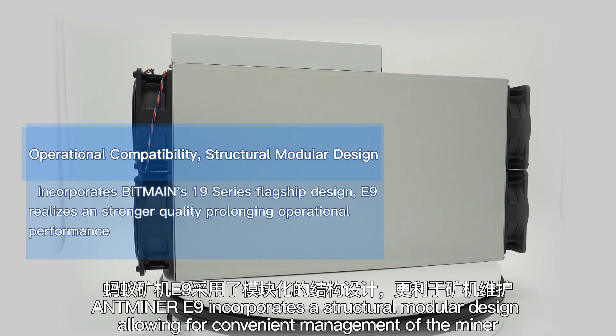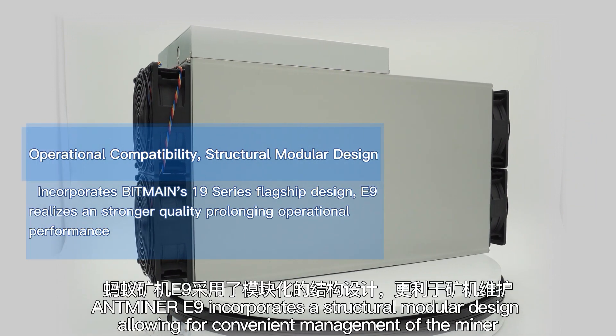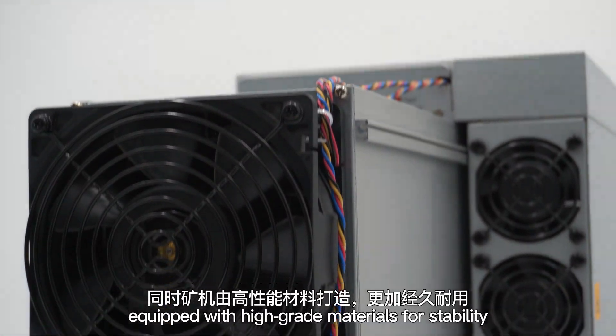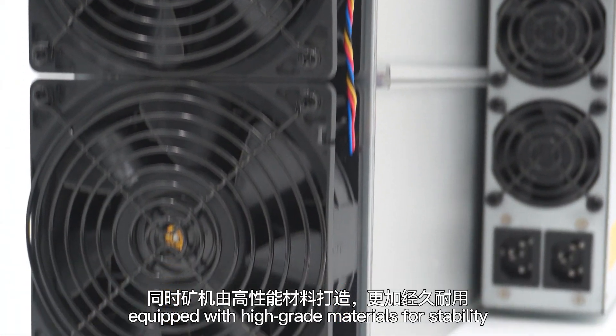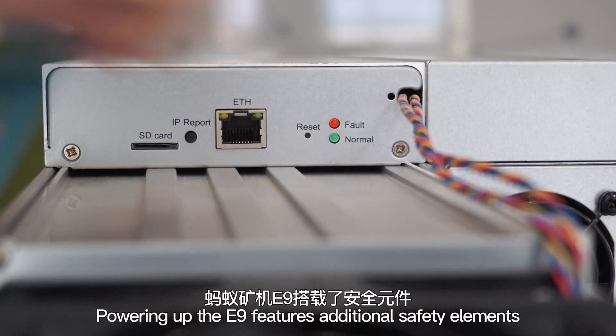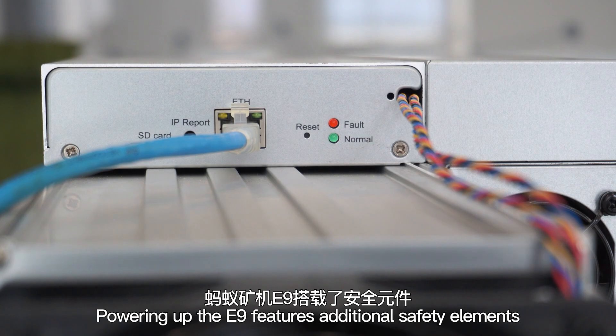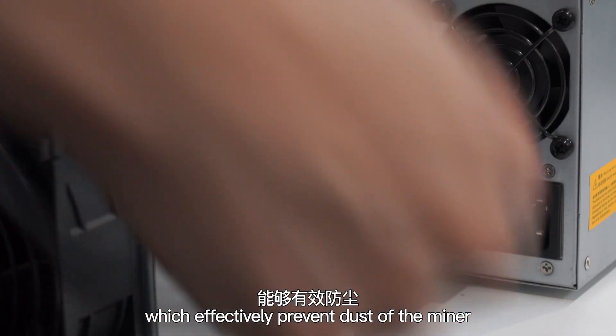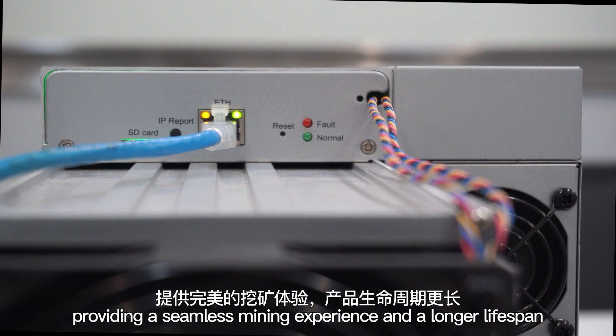Antmine E9 incorporates a structural module design allowing for convenient management of the miner. Equipped with high-grade materials for stability. The E9 features additional safety elements which effectively prevent dust accumulation, providing a seamless mining experience and a longer lifespan.